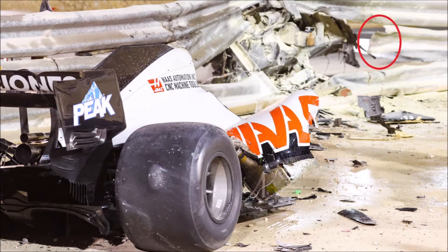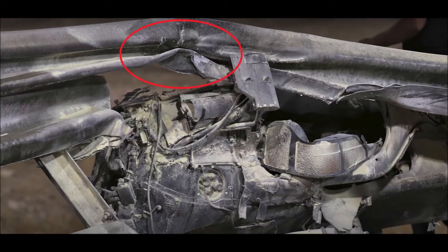The car could dive deep into the barrier, hitting the upper guardrail with the halo and bending upper and lower guardrail to create an even bigger hole.